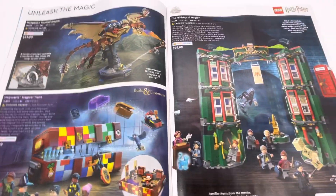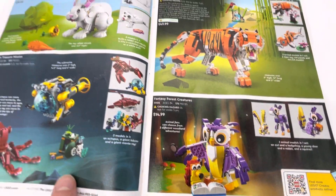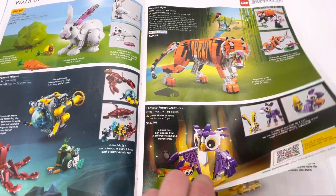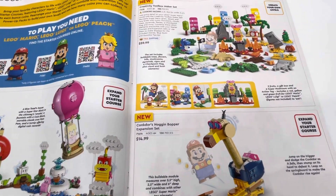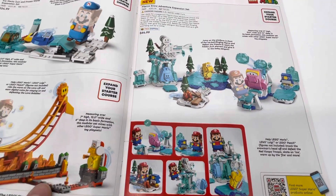Harry Potter. And then we have Creator. And Mario. More Mario.